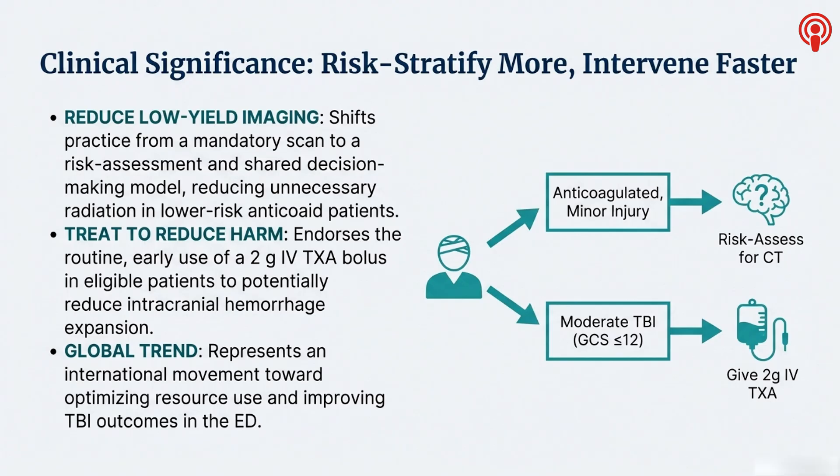That's a huge change — it's a move away from the automatic scan based only on the medication list. Now it's about a proper, individualized risk assessment. The low-risk patient you might just observe: someone completely well, GCS of 15, no amnesia, no vomiting, maybe under 65, perhaps on only a single agent like aspirin. The guidance encourages shared decision-making and a period of observation instead of just radiating everyone. It's about being smarter with resources, avoiding low-yield scans — a more thoughtful clinical approach, not just following a rigid rule.